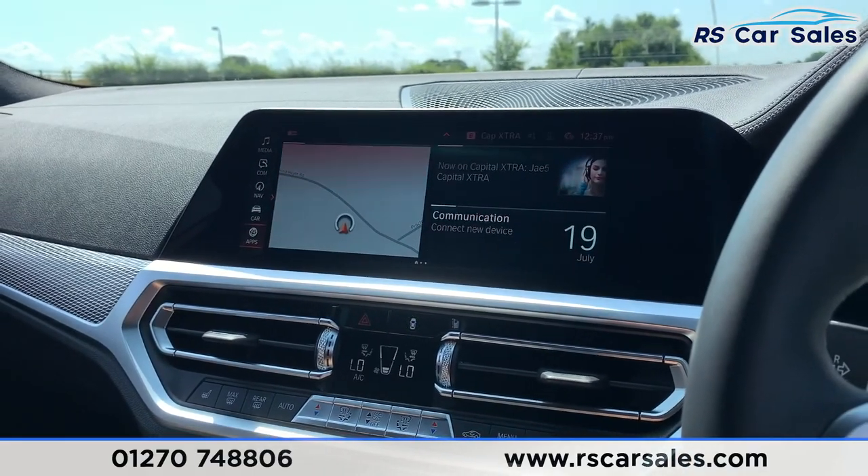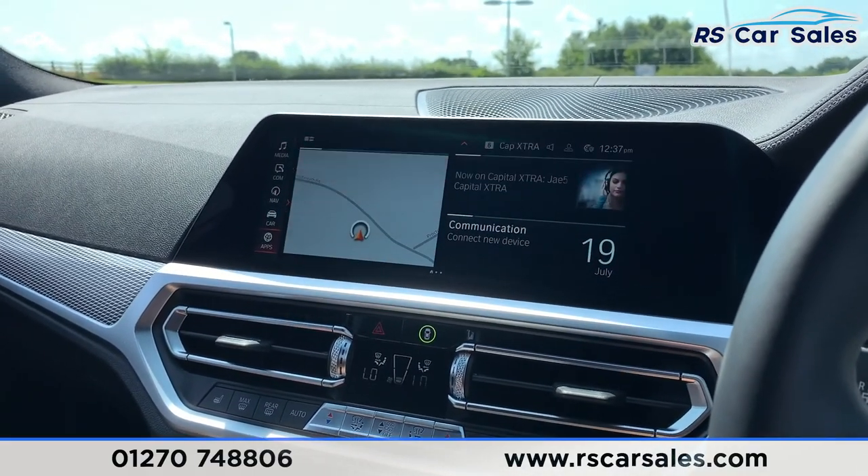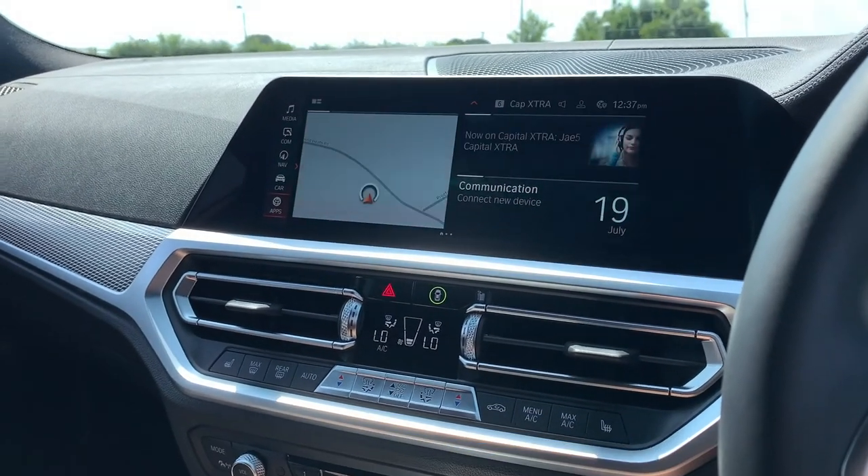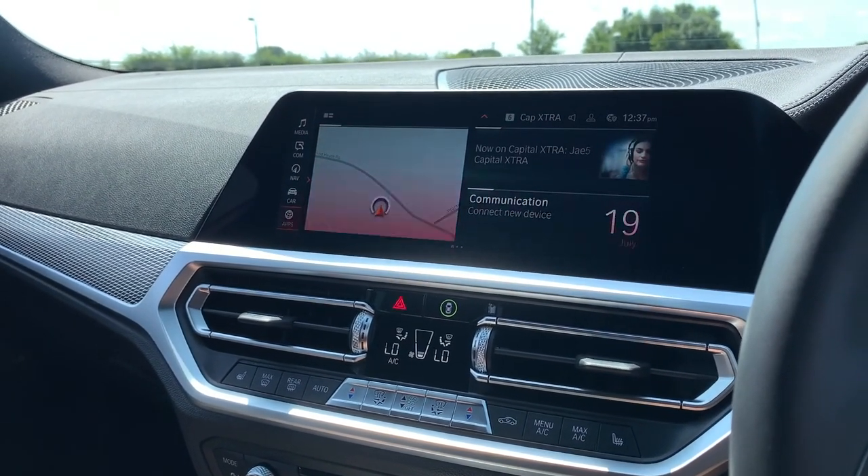This vehicle is available to take away today with free contactless nationwide next-day delivery. It's HPI clear, comes with a fresh service, and we do offer competitive low finance. That's it from me — thank you very much for watching.